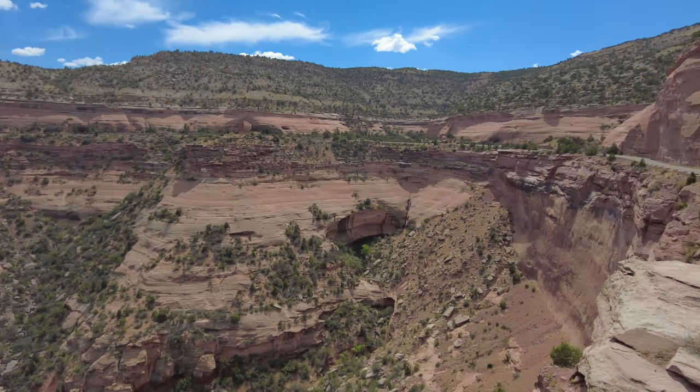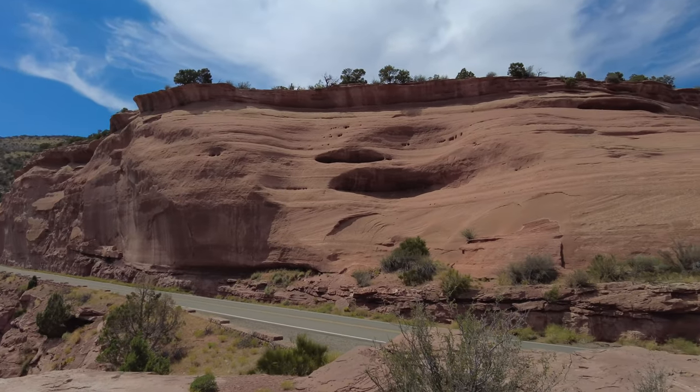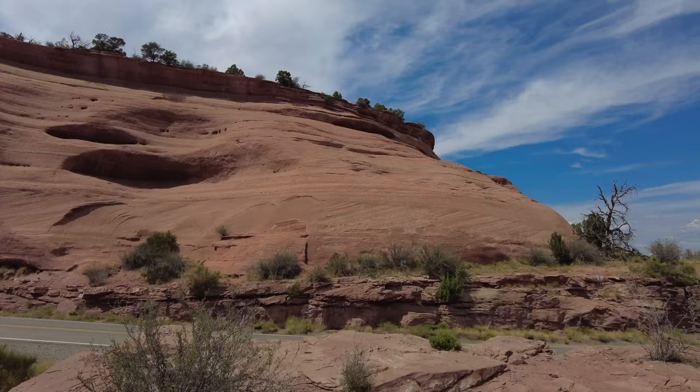There are three tunnels along Rim Rock Drive measuring a maximum height of 16 feet, so please use caution if you're traveling with a camper.